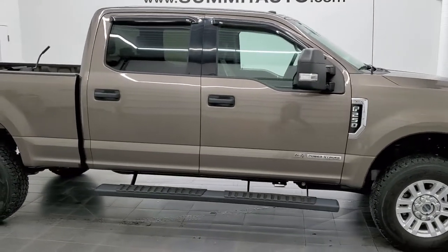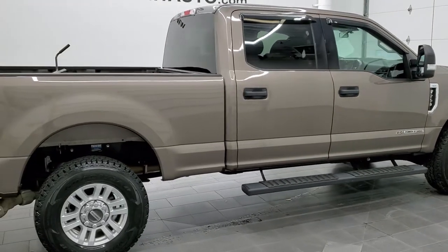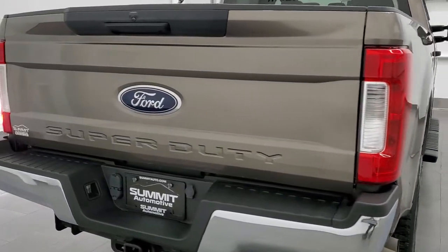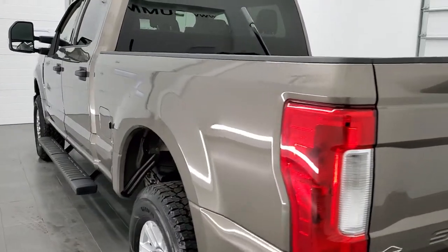Hey, this is Brett and this 2019 Ford F-250 Crew Cab Short Box XLT is stock number 12675Z. We are here at Summit Automotive in Fond du Lac, Wisconsin, your new and used heavy duty truck headquarters.